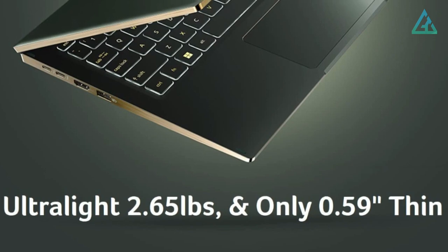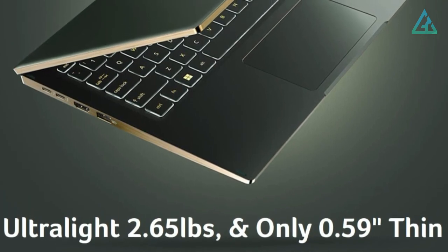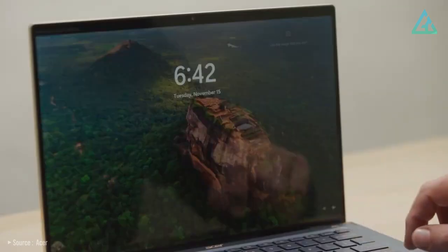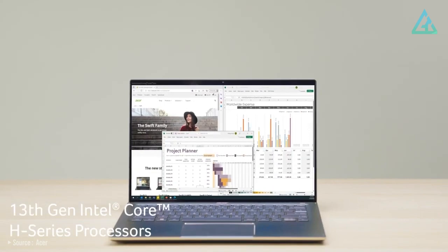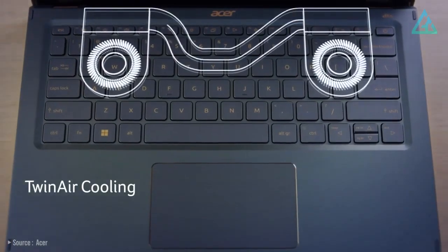It's also a very thin and light laptop at 2.65 pounds, making it a great machine for portability. There's no doubt the Acer Swift 14 is one of the best laptops the company makes, with a great combination of specs and features across the board. You can't really ask for much more here.